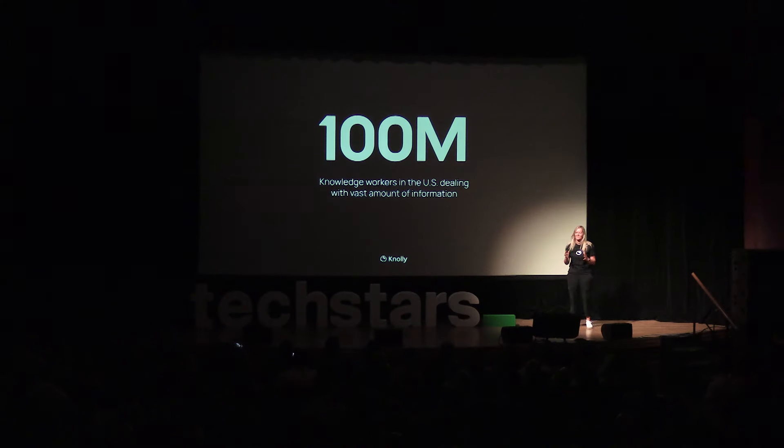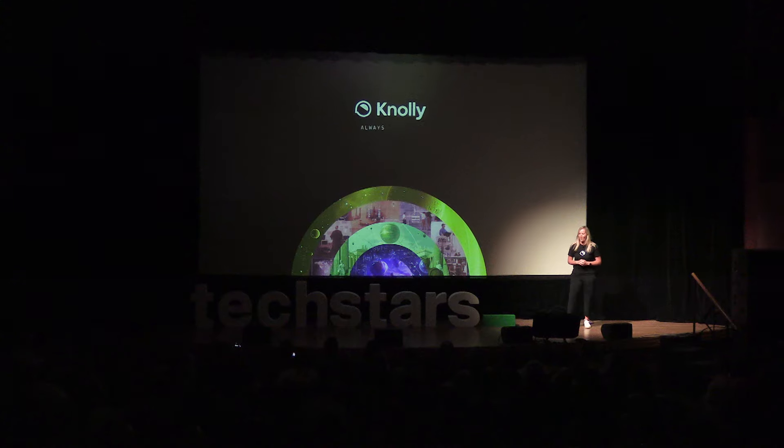This problem is particularly acute for 100 million knowledge workers in the U.S. alone who face vast amounts of information any given day. And that is why I've built Nolly. Hi, I'm Lizelle Van Vieren, and I'm the founder of Nolly.